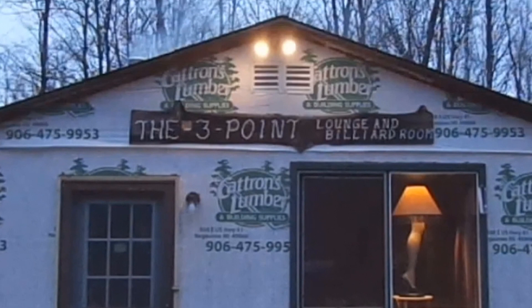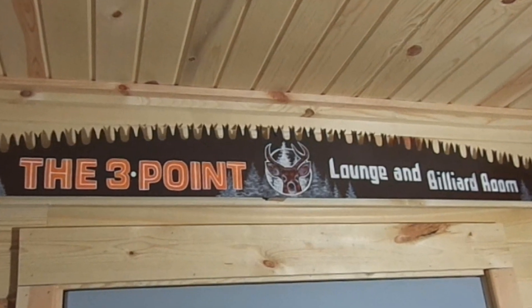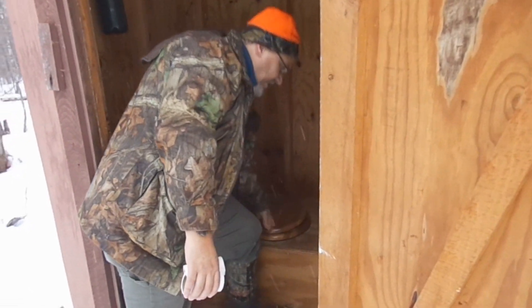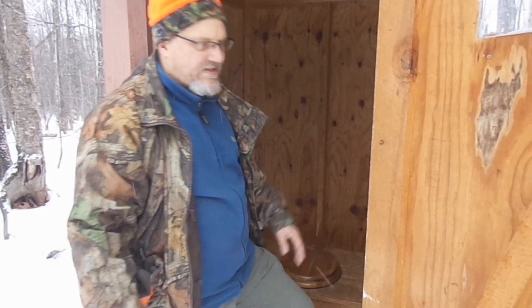The sights and sounds of deer seasons past at our deer camp, the Three-Point Lounge and Billiard Room. I tear these up — I make sure to leave the seat down for the winter. You know, if you leave the seat up, that might encourage a bear to hibernate in there or something, so seat down.